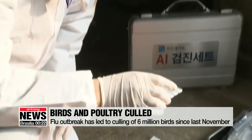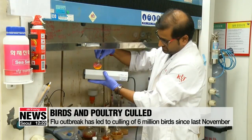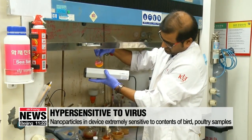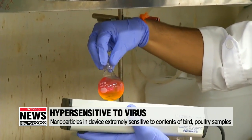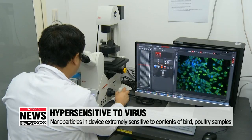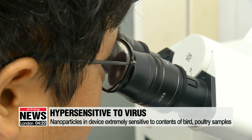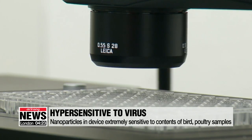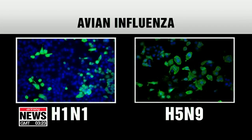Experts say they would have had to cull fewer birds had this device been around at the time. The device uses nanoparticles that are 10 times more sensitive to bird droppings and other specimens compared to the existing tools. When the kit senses a virus in a bird or poultry sample, the nanoparticles glow from the chemical reaction. Using that fluorescence, researchers can also easily sort out what strain of bird flu it is.